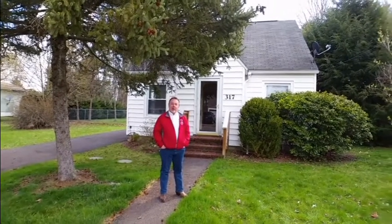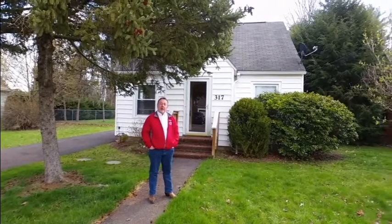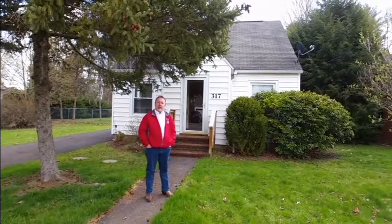Hello everyone, welcome to 317 Fray. Just so that everyone knows, this video is not in any way an attempt to solicit another agent's clients.